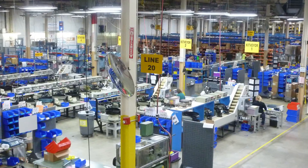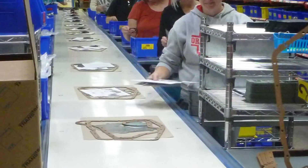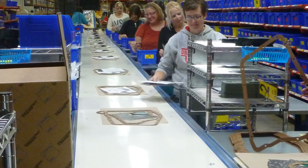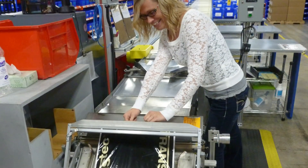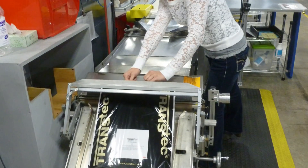Once in Mylan, the gaskets are routed to the production area and to a particular kitting station, where our associates join them with the rest of the sealing components for a specific application to complete the globally recognizable and comprehensive Transteck gasket and seal overhaul kit.